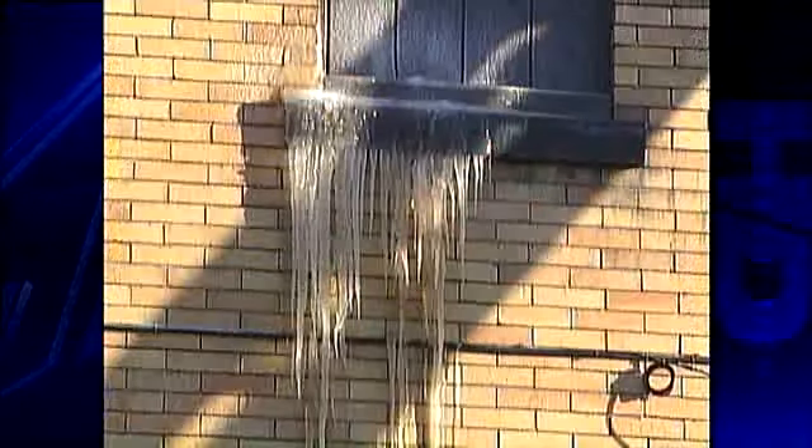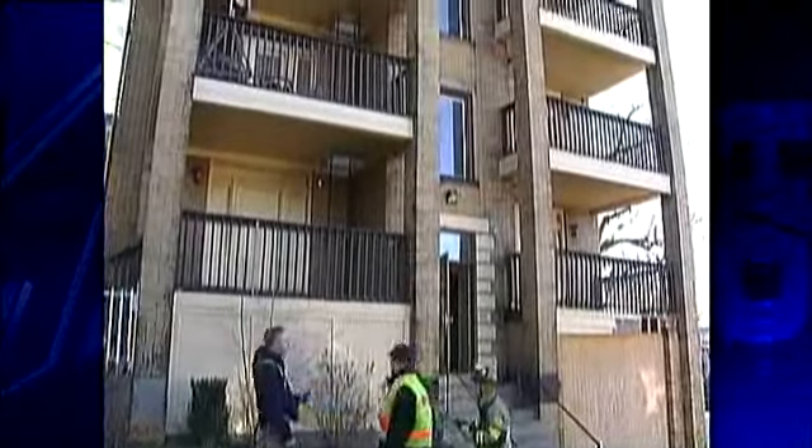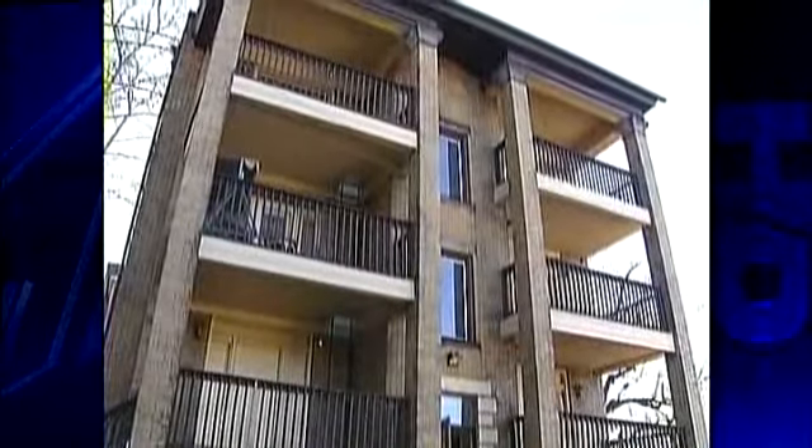There started to be some sparking from some of the electrical outlets and things in the building. In frosty temperatures, firefighters evacuated this flooded four-story building on Taylor in Birmingham.